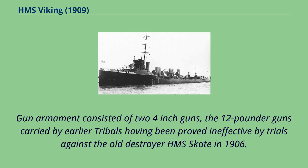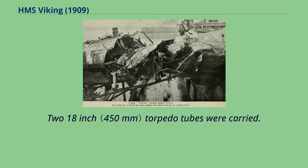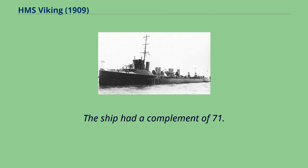Gun armament consisted of two 4-inch guns, the 12-pounder guns carried by earlier tribals having been proved ineffective by trials against the old destroyer HMS Skate in 1906. Two 18-inch torpedo tubes were carried. The ship had a complement of 71.